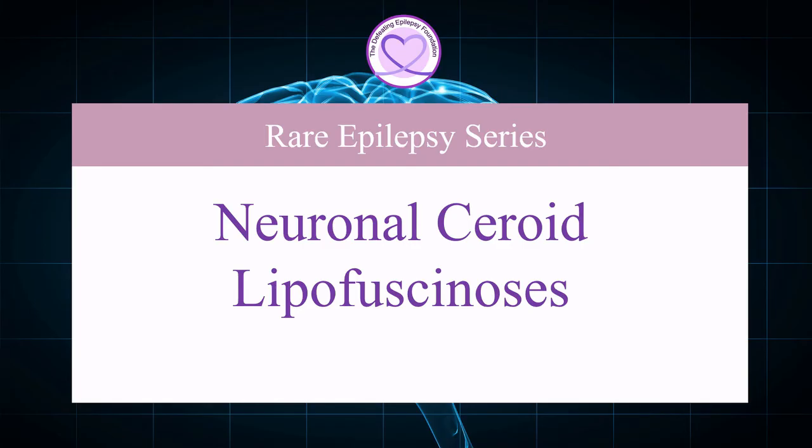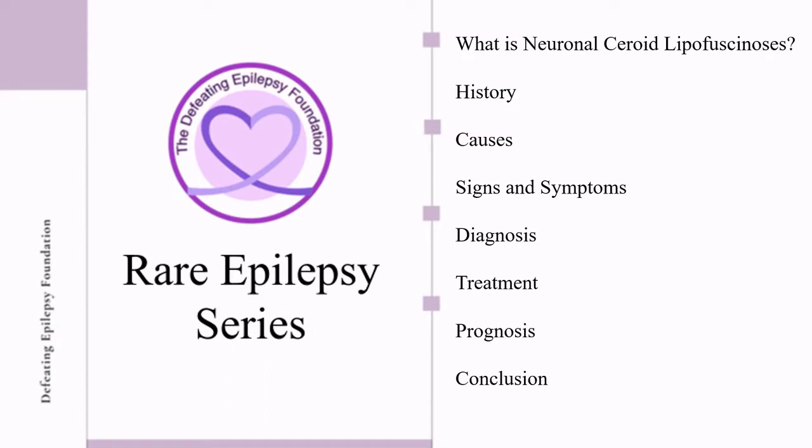Welcome to the Defeating Epilepsy Foundation YouTube channel. In this presentation, we will discuss what neuronal ceroid lipofuscinosis is, the history of neuronal ceroid lipofuscinosis, its causes, signs and symptoms, diagnosis, treatment, and prognosis.